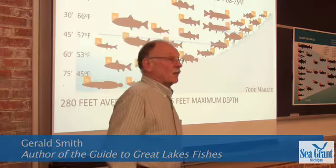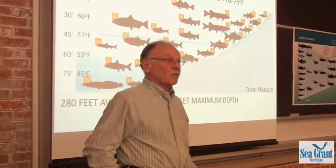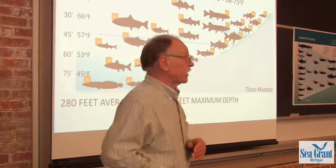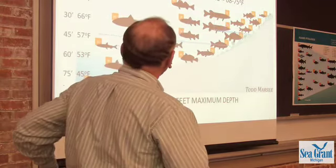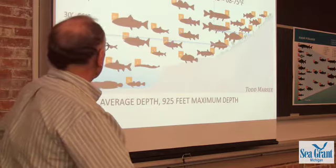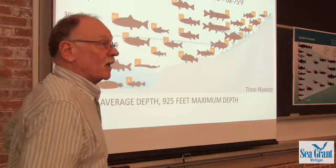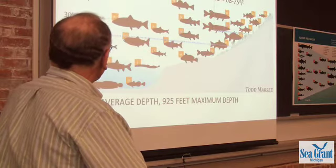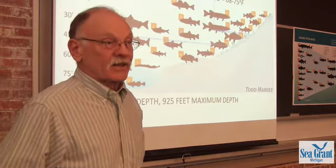Just a brief introduction to the habitat — stop me at any time. We'll talk for maybe less than half an hour and then have a broader discussion. This is Todd Marcy's diagram showing the Great Lakes habitats, and I've added depth indicators in feet. At 15 feet, this much of the lakes; at 30 feet, this much — 15 feet is about the thickness of this room.